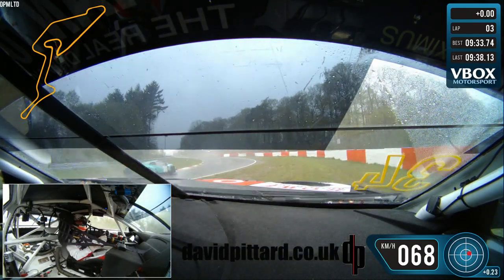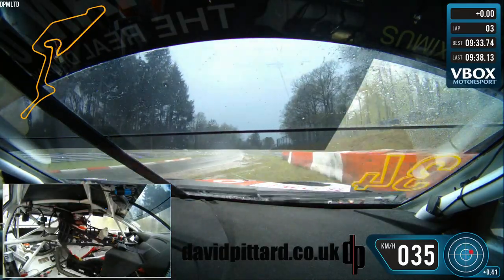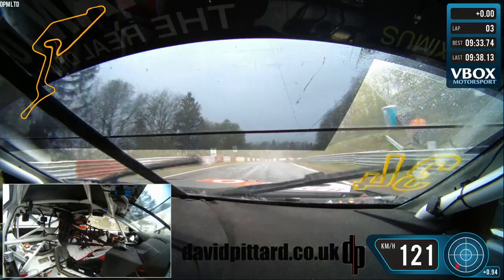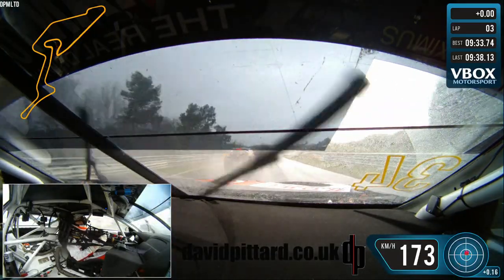With the Nordschleife, conditions change very quickly. There are only barely a few corners after the Hatzenbach complex at Metzgesfeld where standing water had started. I got away very, very lucky with this moment — I just aquaplaned off at the apex, and you can see the standing water here, which is now becoming a big issue.